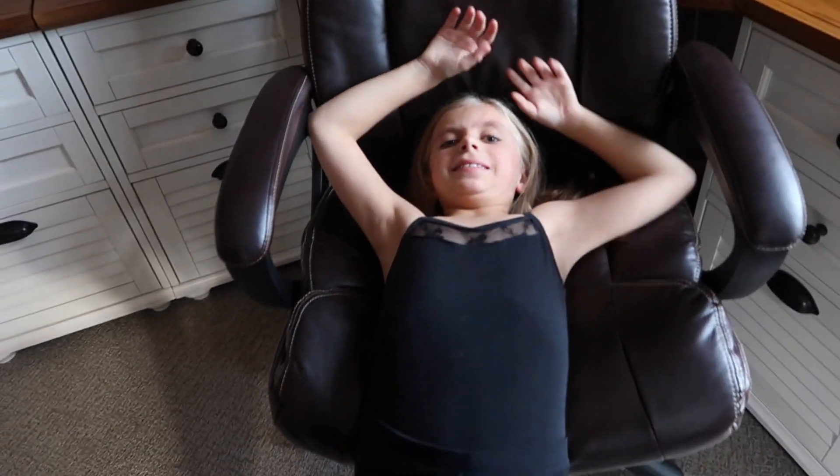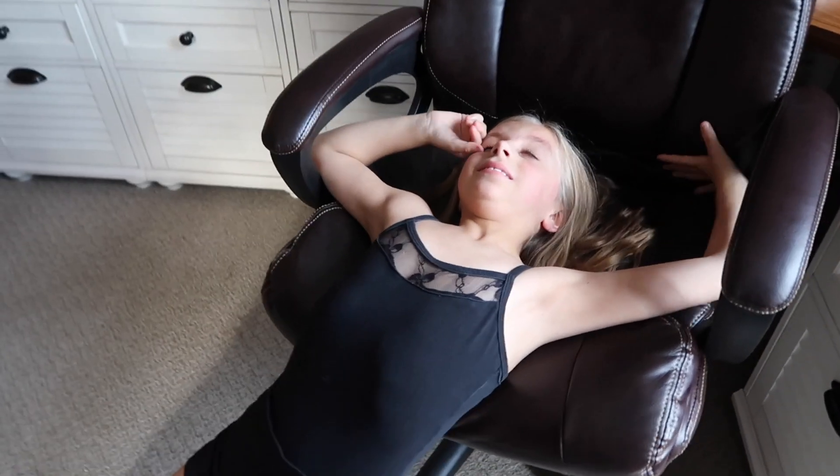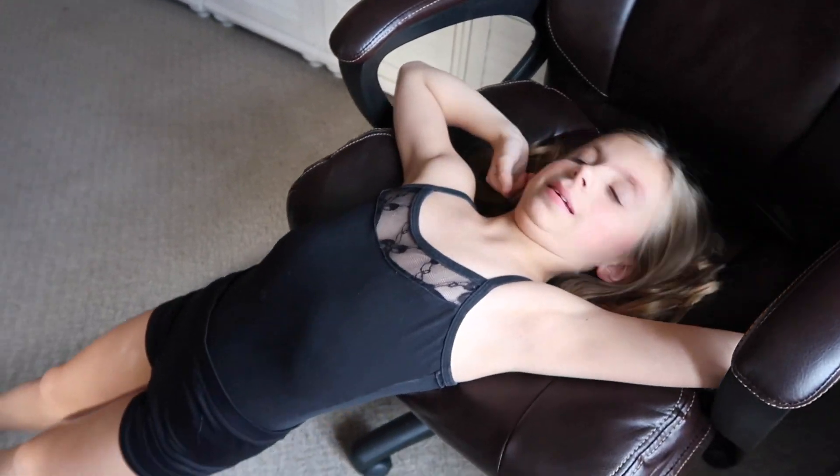Are you so excited? Yeah. All right, come on, let's do this. Let's go decorate for Thanksgiving.